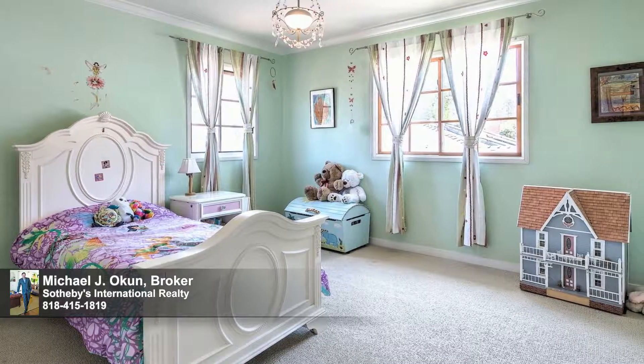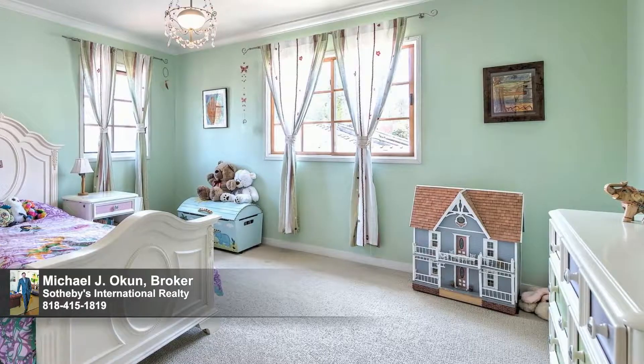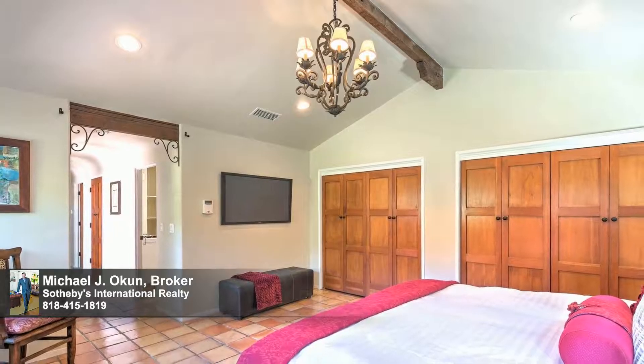The two expansive bedrooms feature abundant windows and share a crisp, beautifully tiled bathroom. The private master suite wing is laid out beautifully and features high vaulted beamed ceilings.